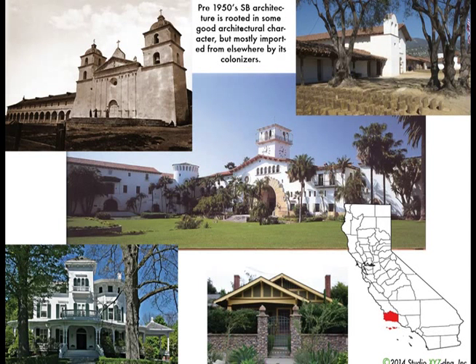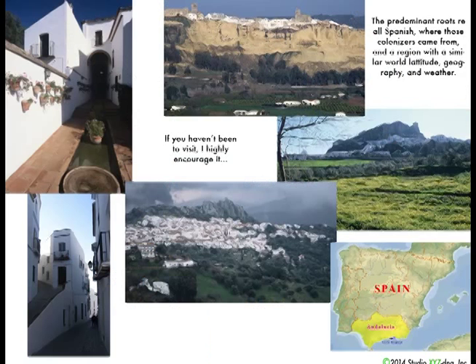I'll start by getting the frustrated part of my architect out of me and explain the Disney comment. Pre-1950s Santa Barbara architecture is rooted in a lot of good architectural character, mostly imported from elsewhere by its colonizers, the Spanish. If you go to Andalusia, the southern part of Spain, it has a very similar latitude, weather, and geography to Santa Barbara.